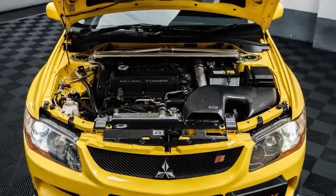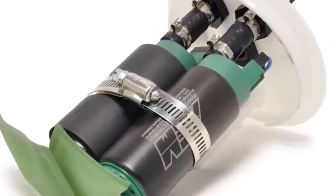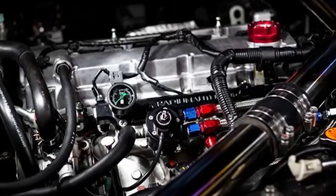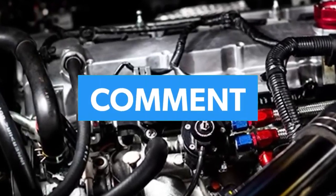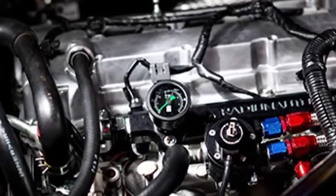If that engine gave you chills, or brought back memories of late-night tuning sessions, boost spikes, or the smell of burnt clutch, make sure to subscribe and follow for more epic car stories like this one. Got a favourite 4G63T build or moment? Drop it in the comments. And don't forget to share this with that one friend who's always going on about stock internals.